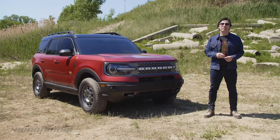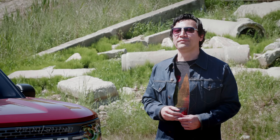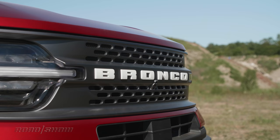Please consider giving this video a thumbs up and subscribing to our channel. Now you can go watch my video of the Wrangler-rivaling body-on-frame Bronco. Go ahead — I'll stay here.